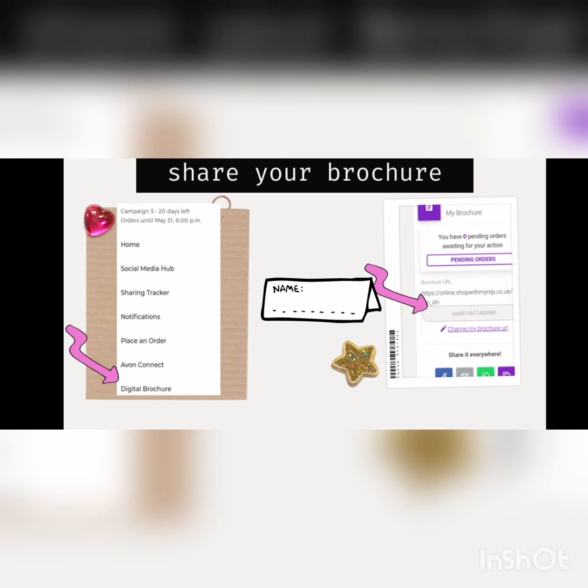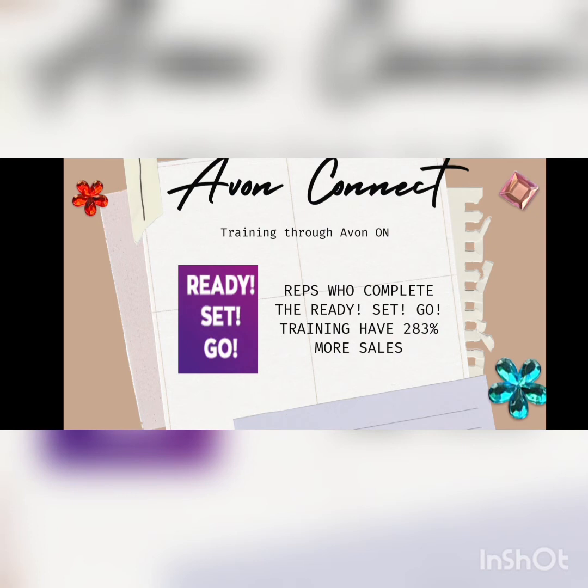As well as the digital brochure, you have got training under Avon Connect. But not just any training — we have got training specific to you as new representatives called Ready, Set, Go. Those who complete Ready, Set, Go training have 283% more sales than those that don't. This is a great tool to support you in your new journey.